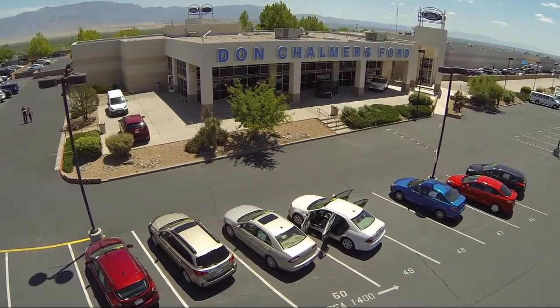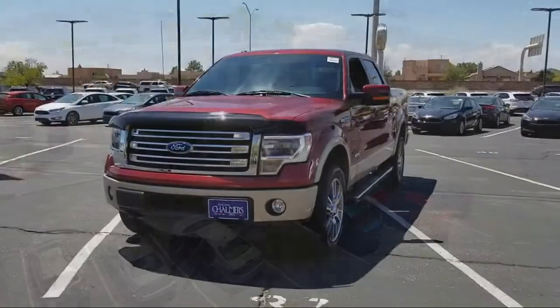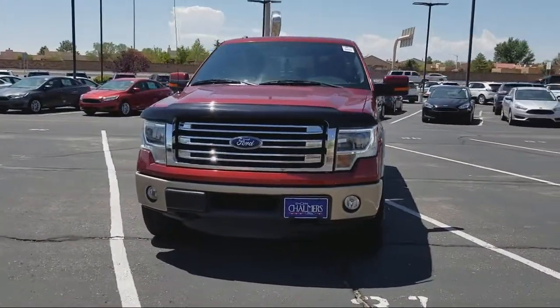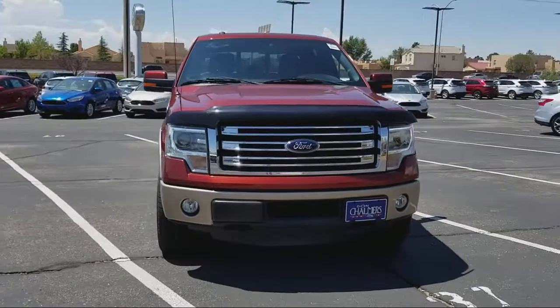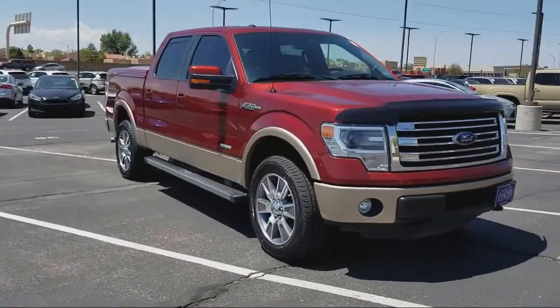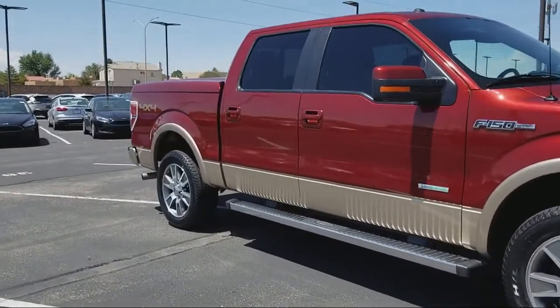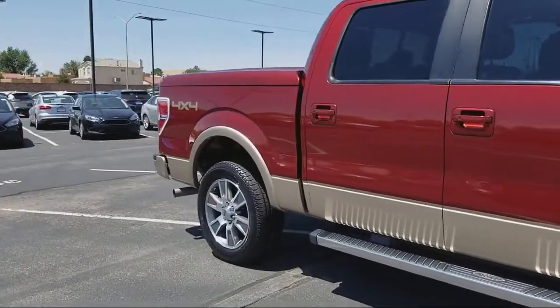Welcome to Don Chalmers Ford, and here's a look at another one of our vehicles from our great selection. It comes equipped with keyless entry, air conditioning, traction control, power windows, side airbags, anti-lock braking, tilt steering wheel, and has less than 40,000 miles on the odometer.